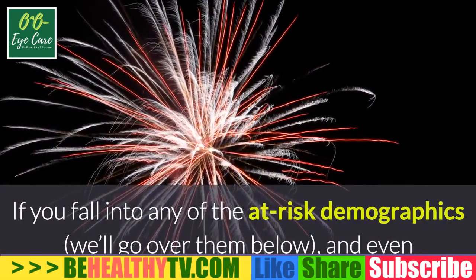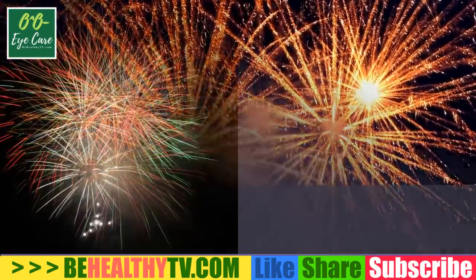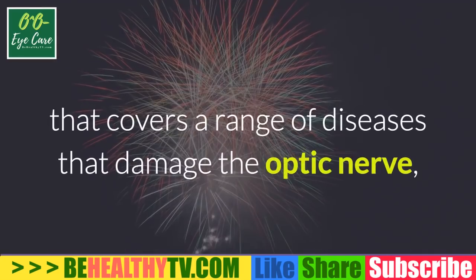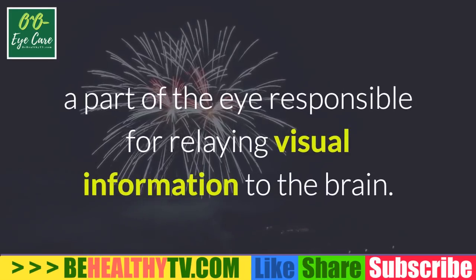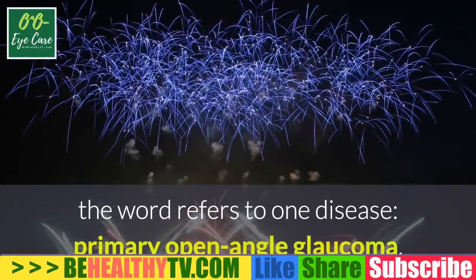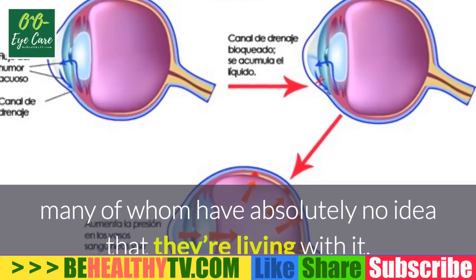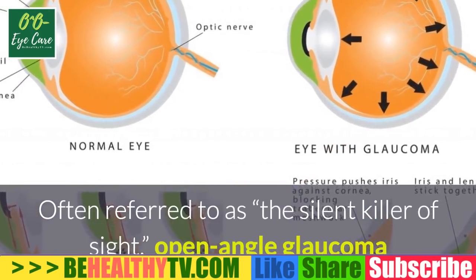If you fall into any of the at-risk demographics — we'll go over them below — and even if you don't, consider making time for an appointment sooner rather than later. After all, it may be the one thing that saves your sight. Glaucoma is a widely applied term that covers a range of diseases that damage the optic nerve, a part of the eye responsible for relaying visual information to the brain. For most intents and purposes, the word refers to primary open-angle glaucoma, which affects as many as one percent of all Americans, many of whom have absolutely no idea they're living with it.